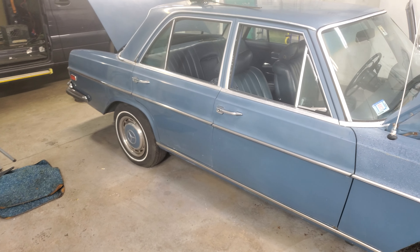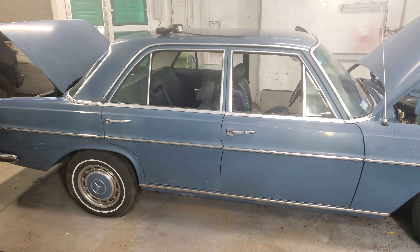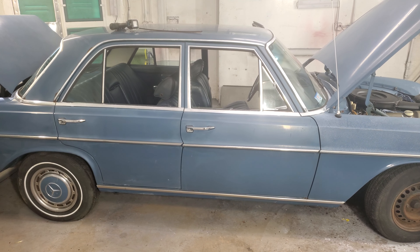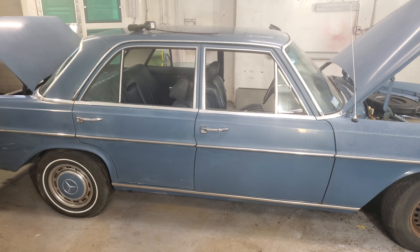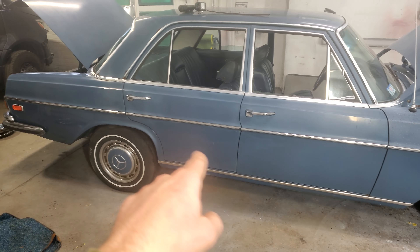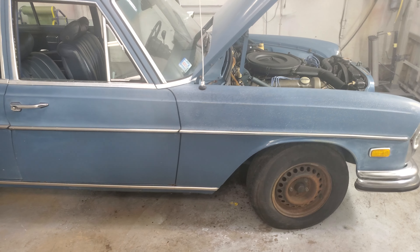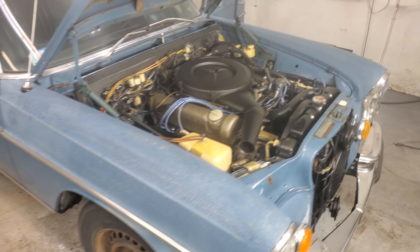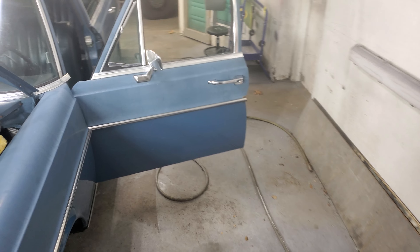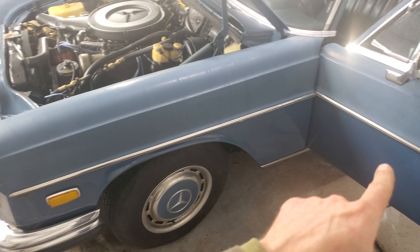It's a nice example. I want to say it's about 90 percent original. That panel was worked on before — that corner had some welding done in the past. There's some rust developing on the other side as well. You can see where the fender was painted on the bottom, along with the door.